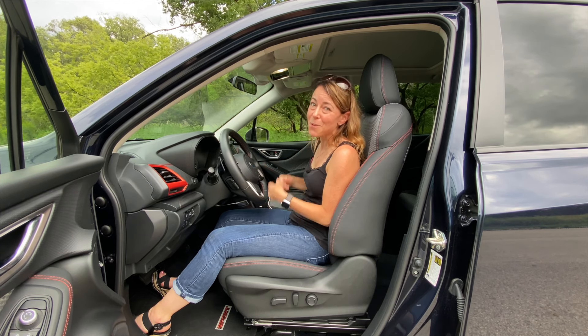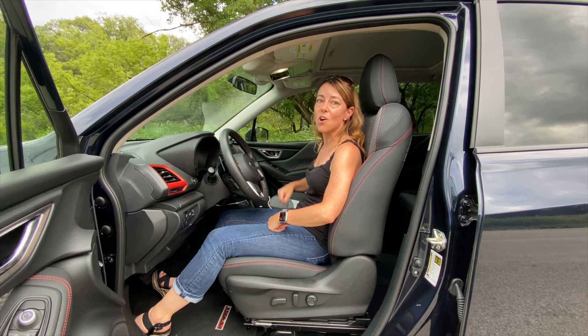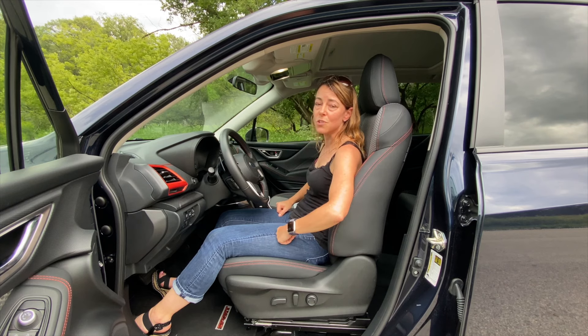My mom, for example, sits on a cushion, and I don't think she would have to do that in this vehicle. So this is also a win for the Subaru Forester.